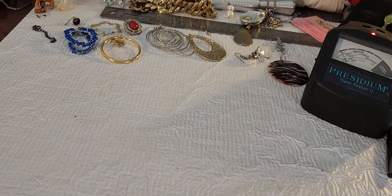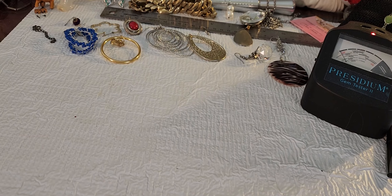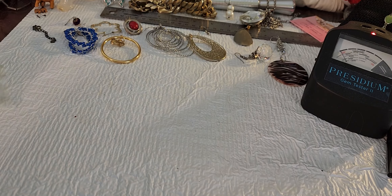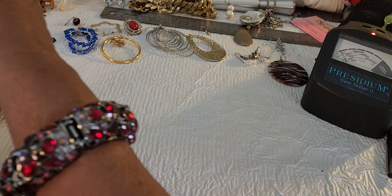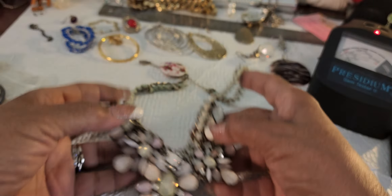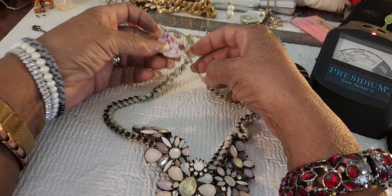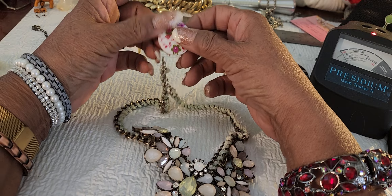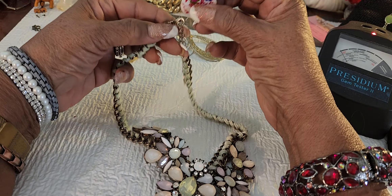Oh goodness gracious, it says we've been on here for seven minutes so we're doing great. Okay, I'm giving another handful out of the box. Oh I had one of these before, and it is a beautiful, beautiful necklace. It really is.